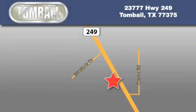Tombaugh Dodge is located at 23777 Highway 249 in Tombaugh. Our goal is to exceed all of your expectations to ensure that you'll return for future visits.